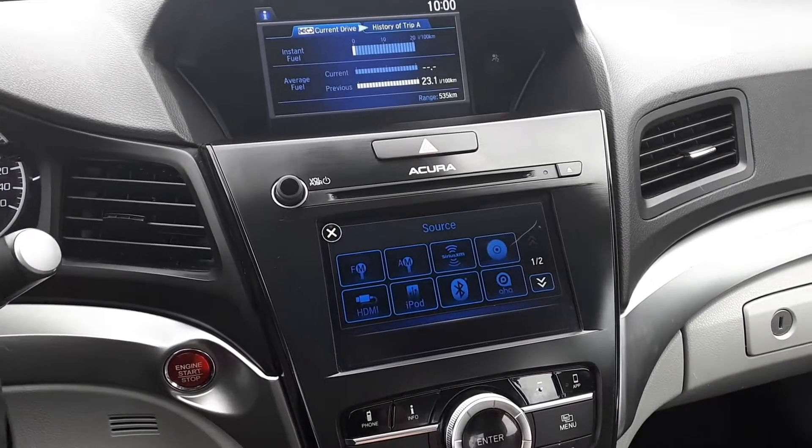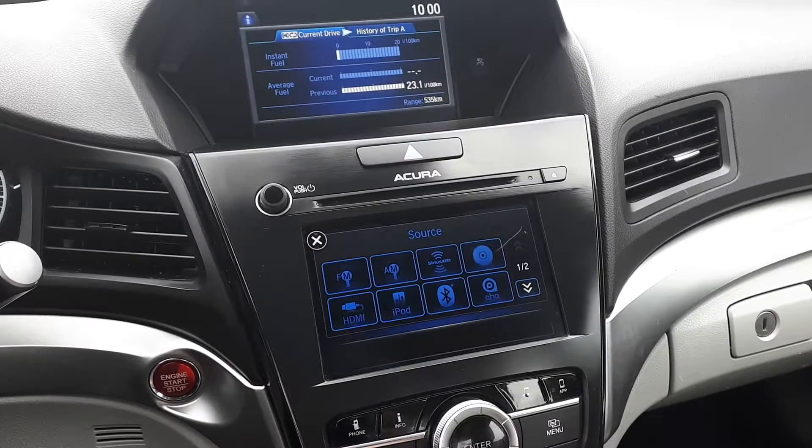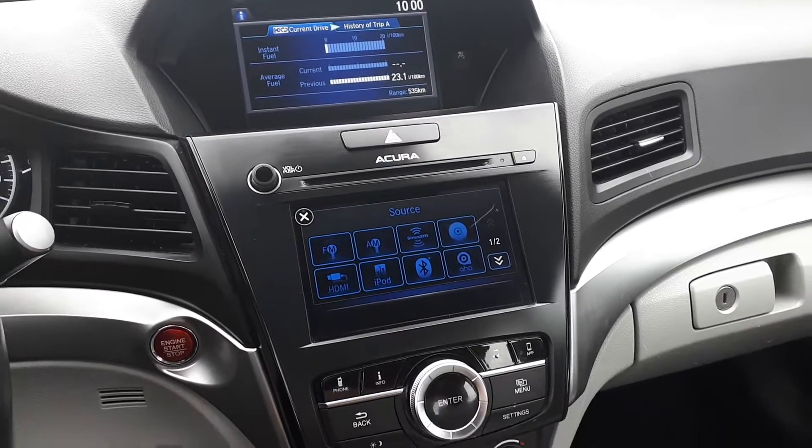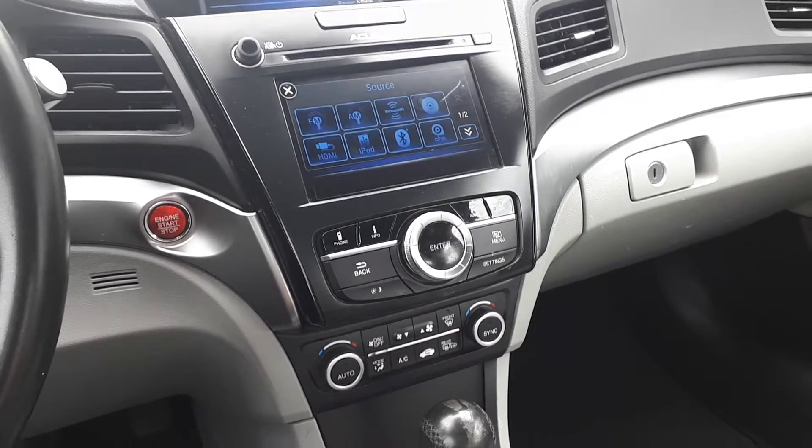It also has AM, FM and XM radio, a CD player, HDMI and USB inputs, Bluetooth audio, dual climate control, heated seating and many more great features.